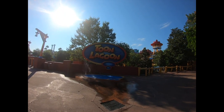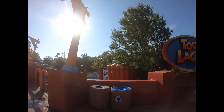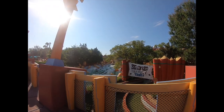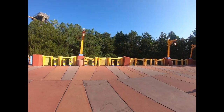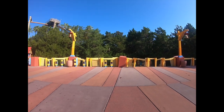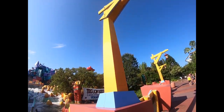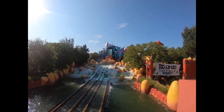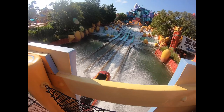Now I'm entering Toon Lagoon — this is where the two popular water rides are here at Islands of Adventure. They have little machines you can pay to squirt people with. There are the Treetop Flyers from Camp Jurassic over there as well. Ladies and gentlemen, if you really want to get soaked, welcome to Ripsaw Falls — and it does exactly that.